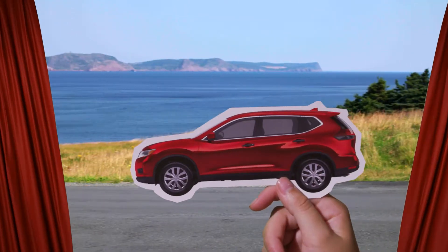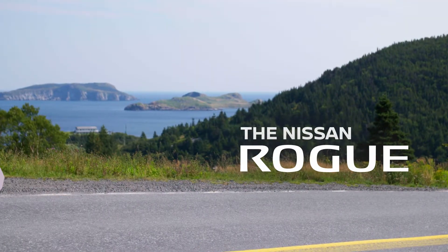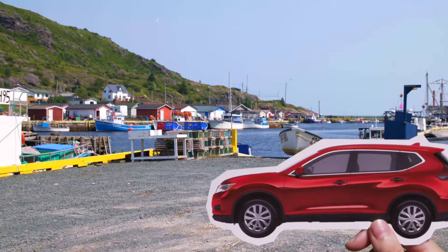This island can put on quite a show, and Hickman Nissan has your front row seat. The Nissan Rogue is roomy, with cargo space for days, or weeks. There's a lot to see out there.